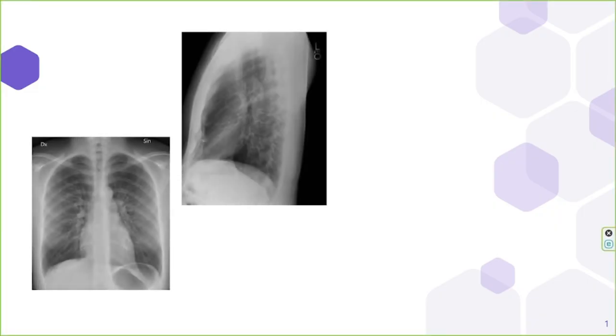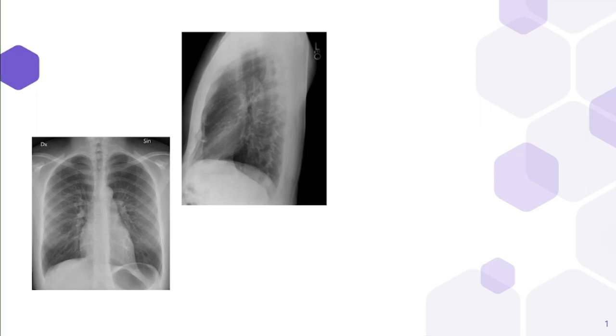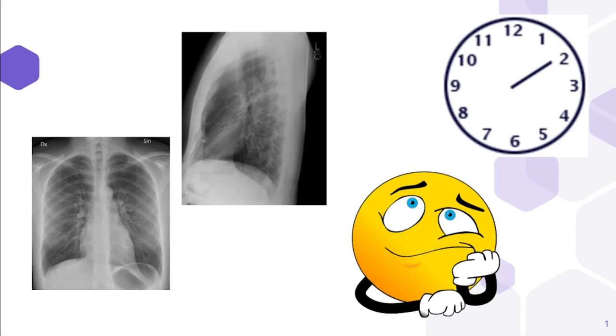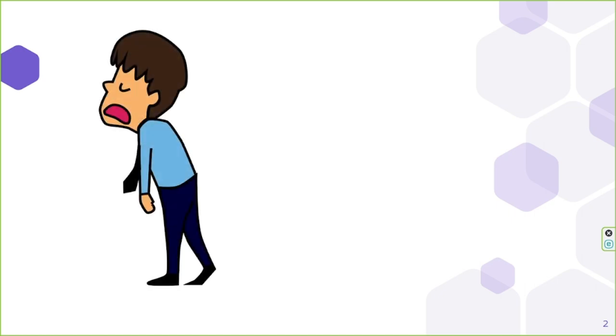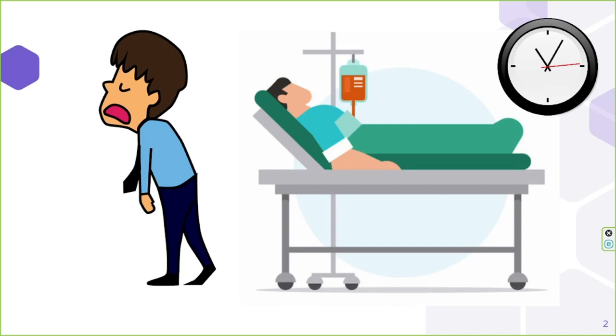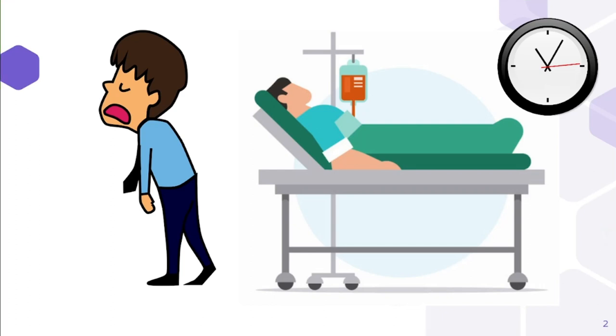Have you ever had to get a chest X-ray in a hospital? If yes, we are pretty sure that you had to wait a few days to get the report for your chest X-ray. This is common in almost all hospitals in Sri Lanka. Have you ever thought about what happens if this delay of a few days makes the illness worse and puts the patient into a more critical state? For a patient, every second is very valuable. This is why we need a faster method to diagnose diseases using chest X-rays.